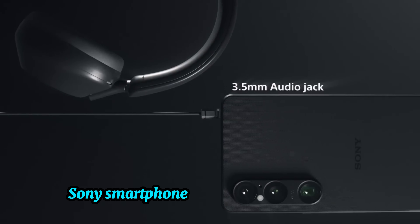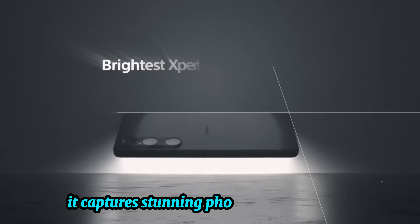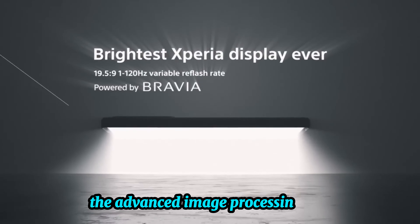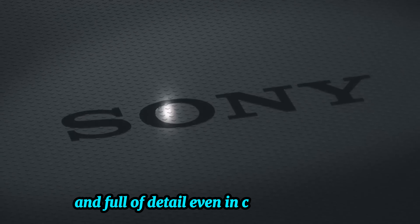Sony's smartphones are known for their camera technology, and the Xperia 1 VI doesn't disappoint. Equipped with a professional-grade triple-lens setup, it captures stunning photos and 4K HDR videos. The advanced image processing software ensures that your photos are sharp and full of detail, even in challenging lighting.